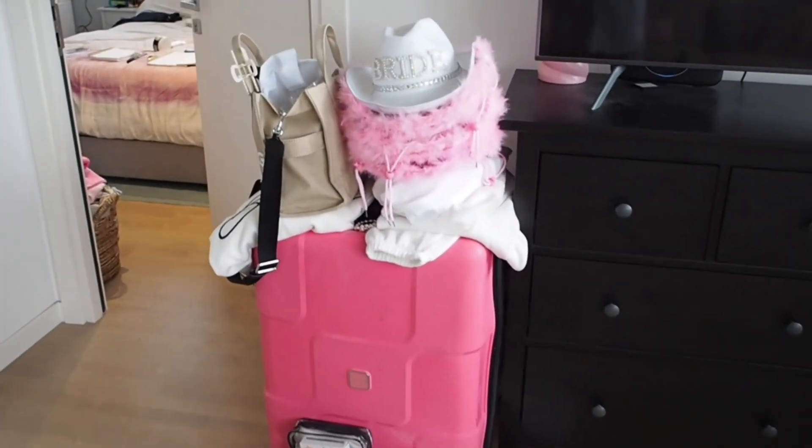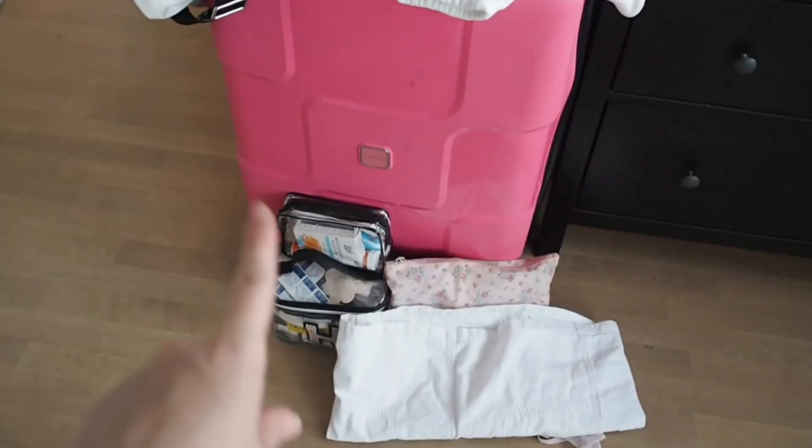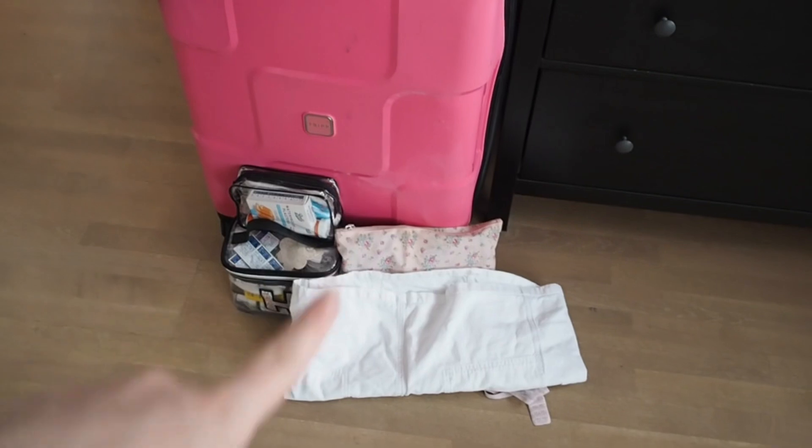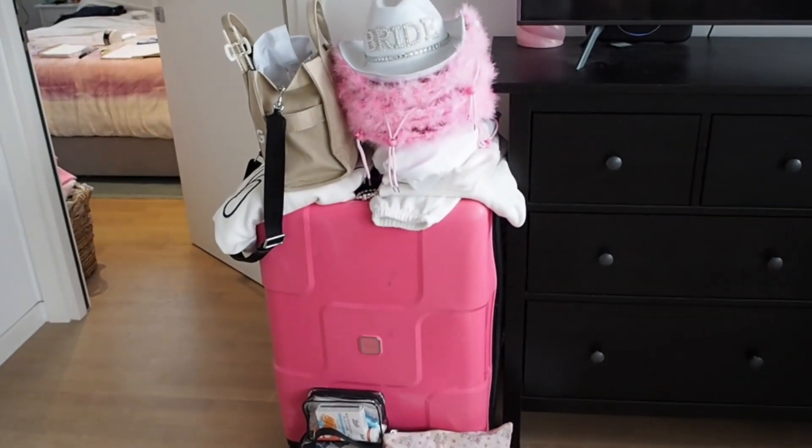Hi, welcome back to my channel. I'm coming back to YouTube - I'm going on my hen do in two days so this is going to be a pack with me. This is what we're currently working with. I've got my airport outfit here, my hand luggage, I've sorted my toiletries but not makeup, I've sorted my accessories but I need to go through the case and decide what I'm taking.